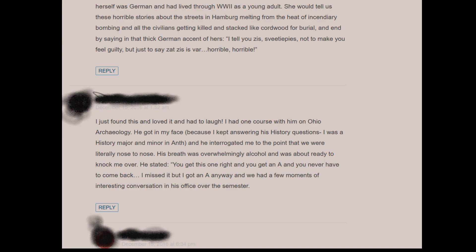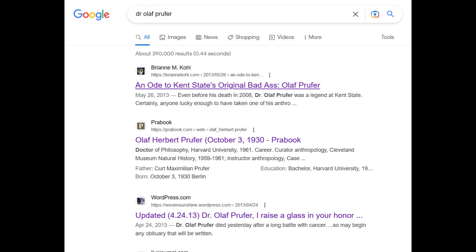Dr. Proofer was described by one of his former students at Kent State as having — this person's words, not mine — breath of overwhelmingly alcohol. So there that is. But if you search his name, there's plenty of WordPress tribute posts; they're interesting to read. He also earned his bachelor's, master's, and doctorate from Harvard University.